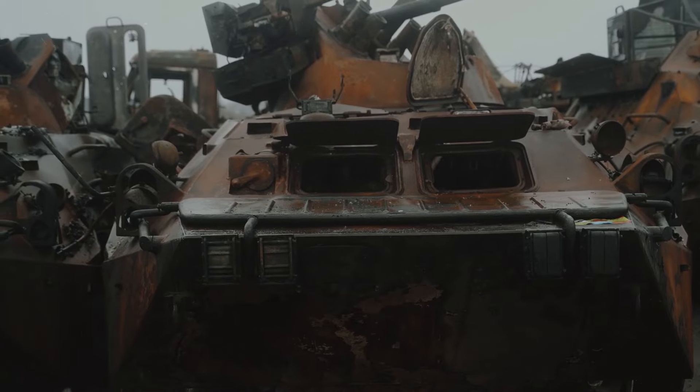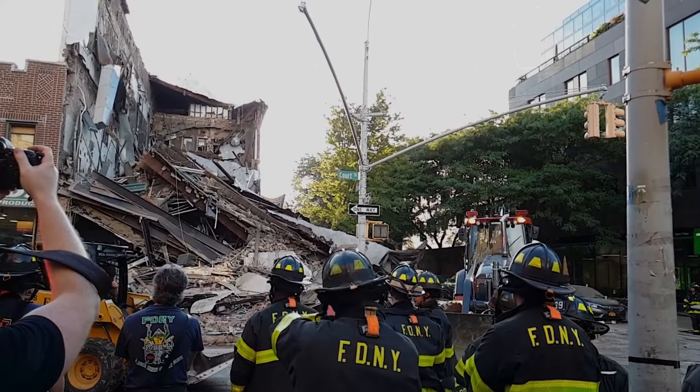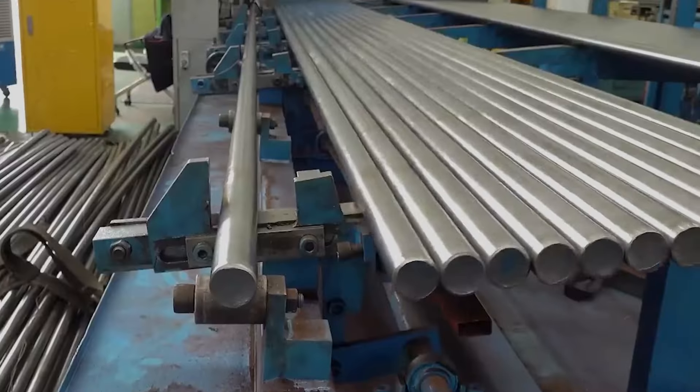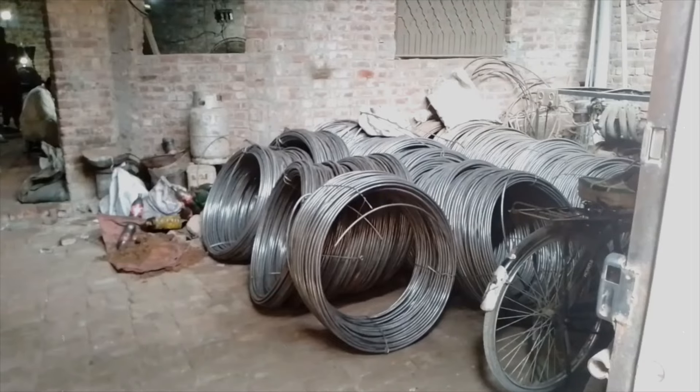Imagine a world where every machine, every vehicle, every skyscraper suddenly falls apart. What's missing? The unsung heroes of modern engineering, nuts and bolts. Today, we dive deep into how these tiny titans not only hold our world together, but also drive technological innovation. Welcome to another episode of Ingenious Engineering.